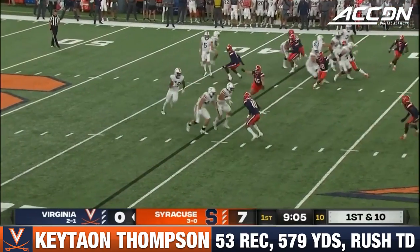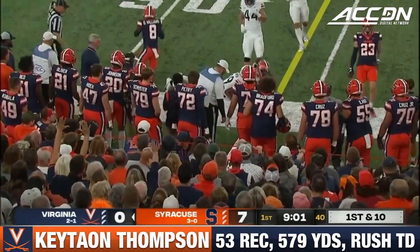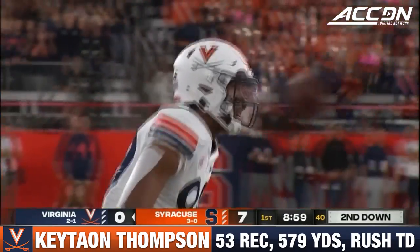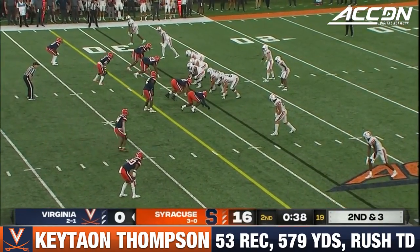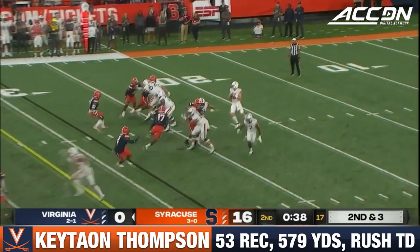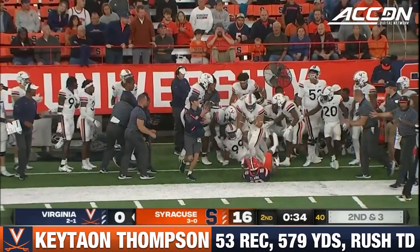Cavs really not trying to run it just yet. Jet sweep. Thompson to the edge, tripped up crossing the 30 in a good gain of almost nine yards on first down. Stay tuned and buckle up in Syracuse the rest of the season. Armstrong rifles a pass into Thompson. That'll move the chains.